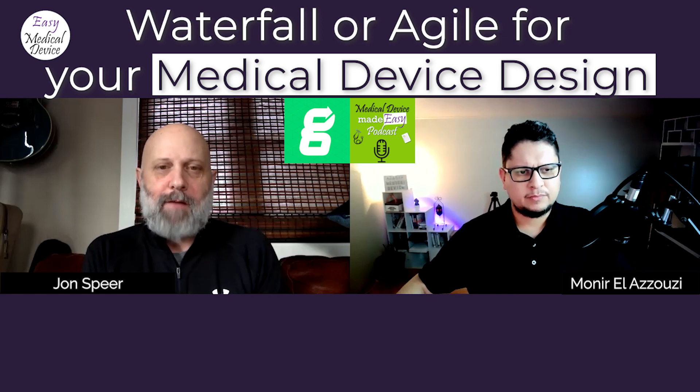One of the fastest growing segments in our industry today is software as a medical device. What I hear from these companies — usually software-development-minded first — is that they only think about regulations because they have to, not because that's how they're wired. The myth about waterfall and agile is so pervasive that software developers hear that med device regulations are restrictive and prevent them from being software developers.